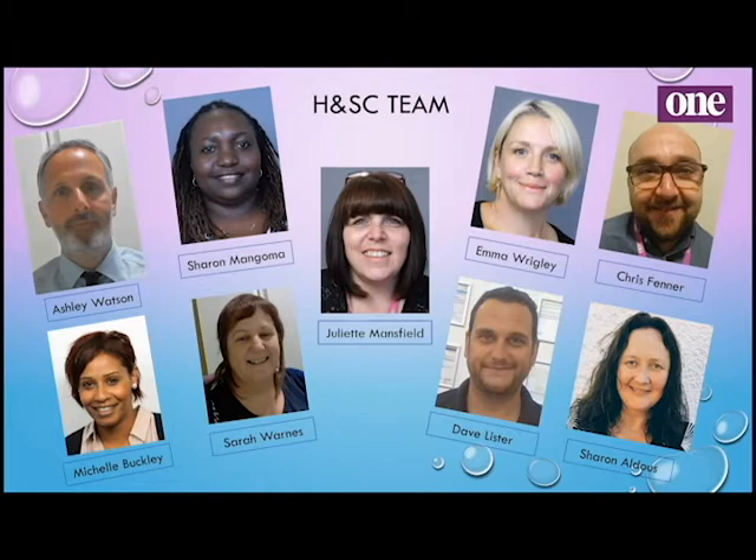I'm Juliet Mansfield, I'm the head of curriculum for health and social care and beauty. On the team, as you can see here, are Ashley, Sharon M, Michelle, Sarah, Emma, Chris, Dave and Sharon Hay.